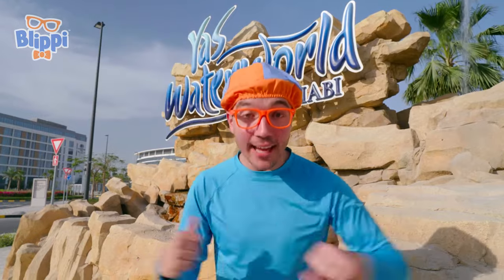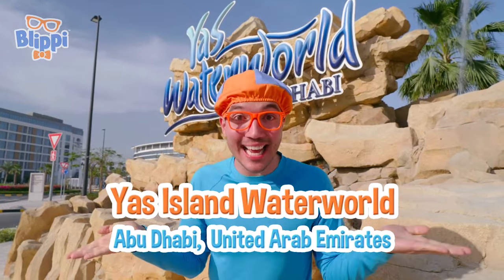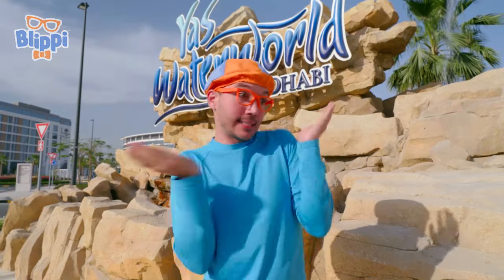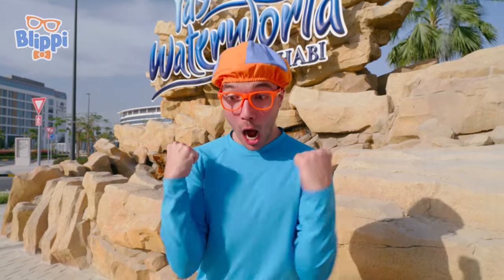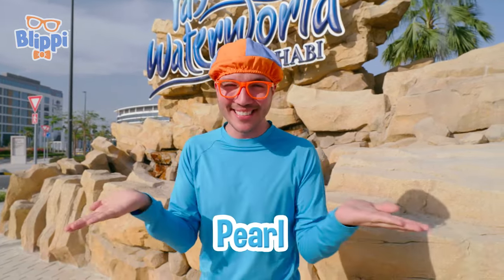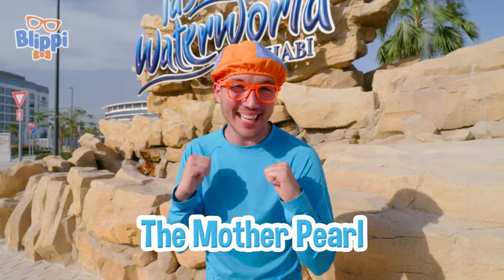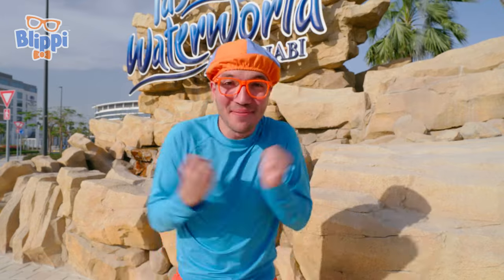It's me, Flippy! And today we're here at Yas Waterworld in Abu Dhabi in the United Arab Emirates! This water park is amazing — there are water rides and big slides to go down! But today, you and I have a special mission — I'm looking for a pearl! Not just any pearl — a really, really big pearl! It's called the Mother Pearl! Will you help me look for it? Let's go!